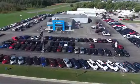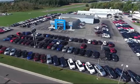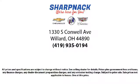It is the Sharp Neck promise to be straightforward, never to pressure anyone, and to keep all promises made. So come see us today.